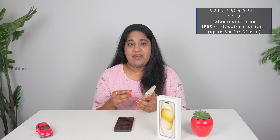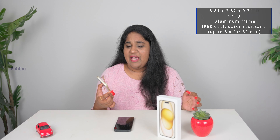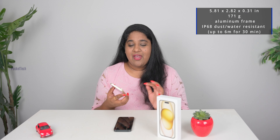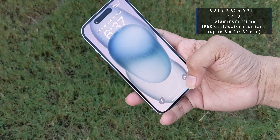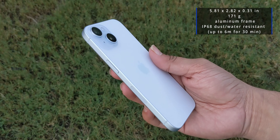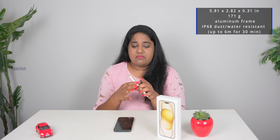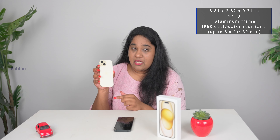Last and least is the design. The iPhone has had the same design since the iPhone 12. Maybe Apple has a hit design and continues it every year with new colors. This year they released pastel shades. There is a small aluminum frame and ceramic shield protection; the back side is glass with a matte finish.